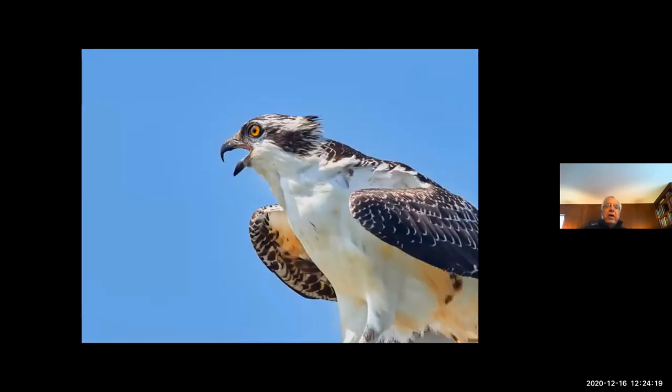This is an osprey. They do occur here, and if we can get them to nest on a more regular basis, that would be wonderful.